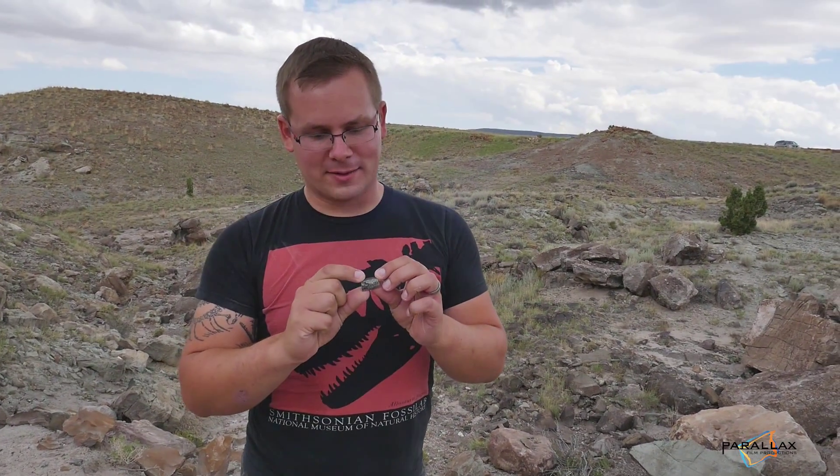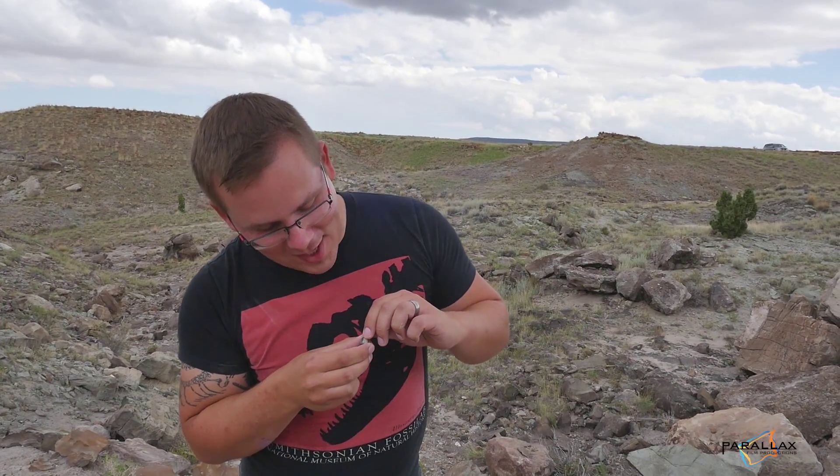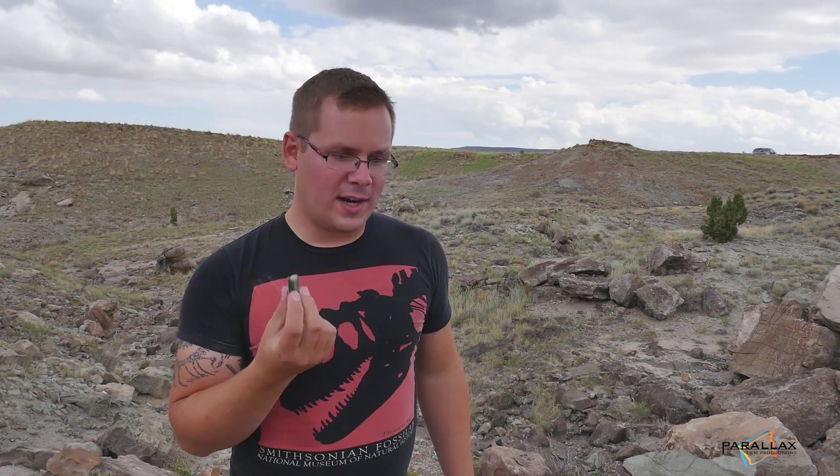It looks like just a little black lump, but all the little striations on it — you can't really see these from your perspective — but they're all little details around the central canal that tells me that this is part of a dinosaur limb bone.